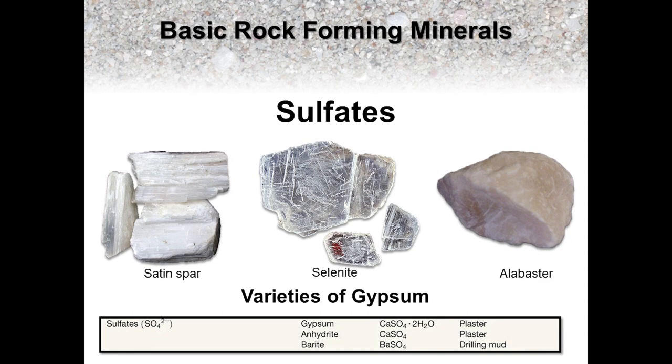Another mineral with a similar story is a sulfate mineral called gypsum. It too is an evaporative mineral that precipitates out of solution and under similar environmental conditions as halite. As you can see here, there are a few polymorphs of gypsum that include satin spar, which has a fibrous crystalline structure, selenite, which has a transparent to translucent tabular structure, and alabaster, which is an opaque, fine-grained crystalline structure.